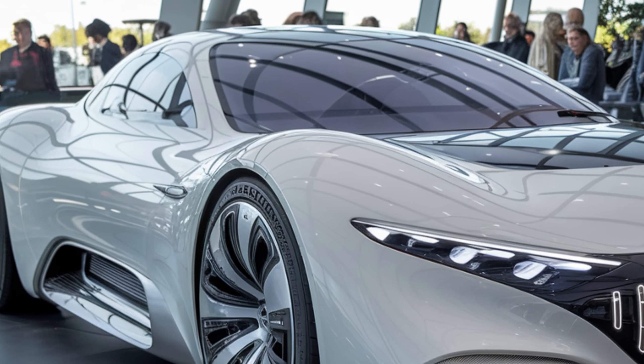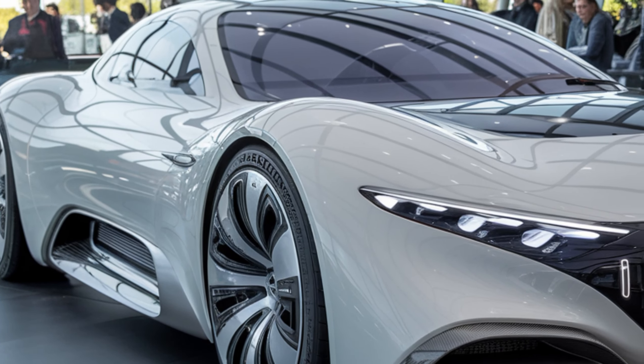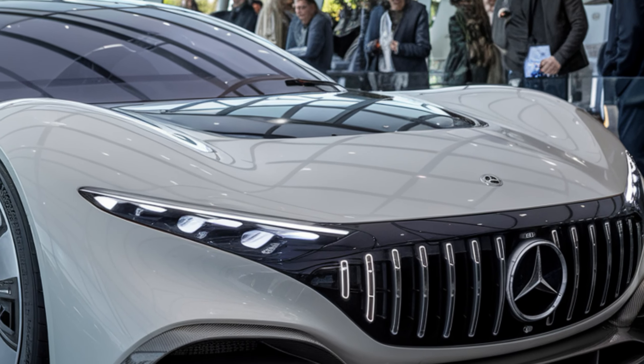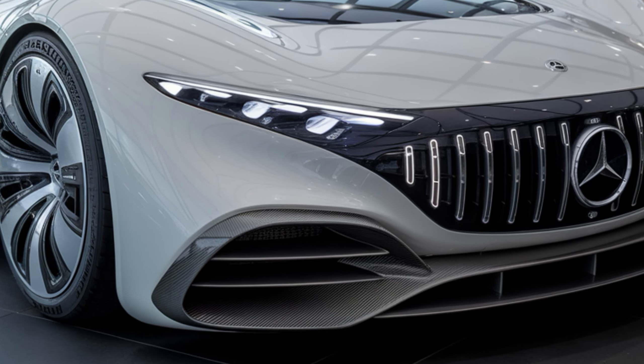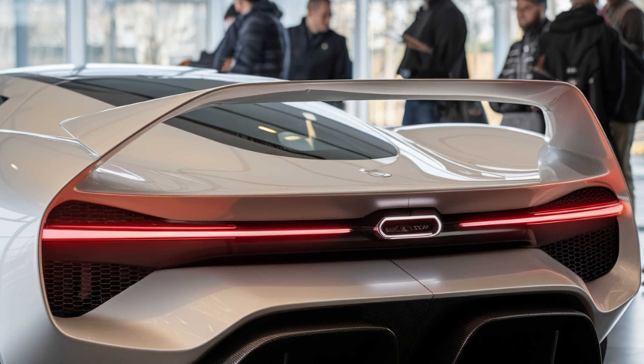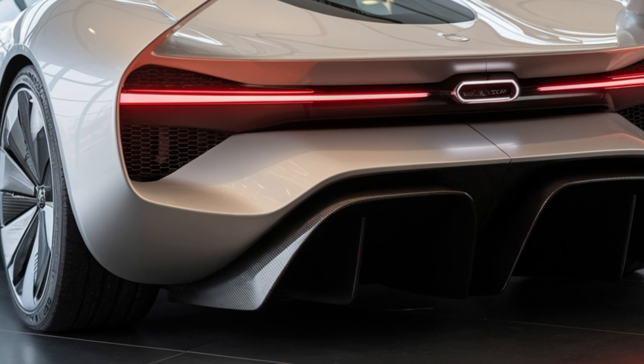Welcome back to the channel. Today we're diving into the future of luxury performance with the 2026 Mercedes AMG GT Coupe. If you're a fan of speed, style, and cutting-edge technology, this is a car you don't want to miss. Let's get right into it. First up, let's talk about the design — Mercedes has truly outdone themselves with this one.